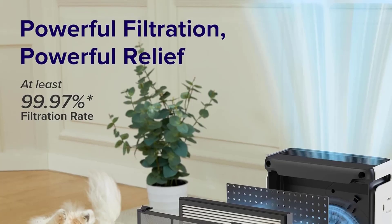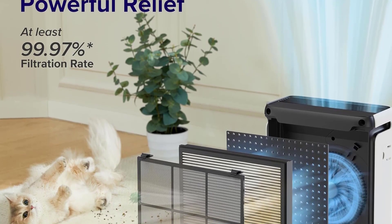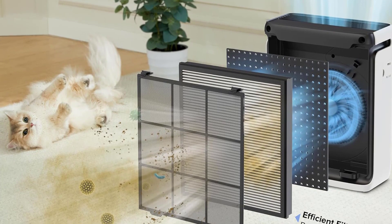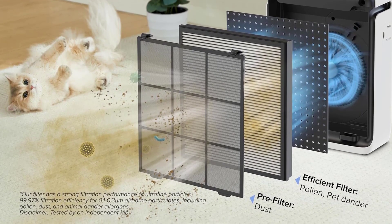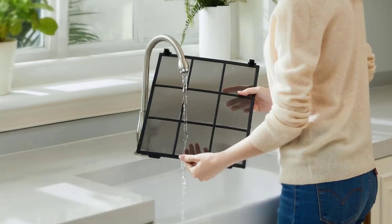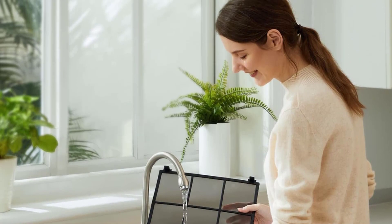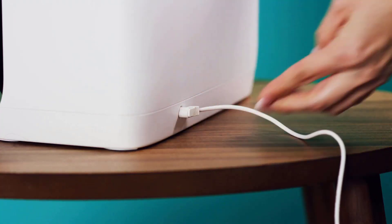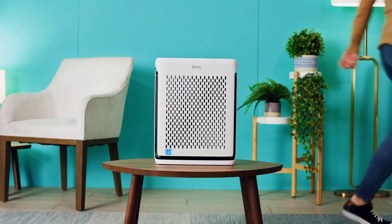The Levoit Vital 100S boasts a H13 True HEPA filtration system, capable of capturing at least 99.97% of 0.3 micron airborne particles, ensuring the air you breathe is crisp and clean. The washable pre-filter assists in extending the lifespan of the filtration system, making maintenance a breeze. It refreshes a 219 square feet area in just 12 minutes, delivering efficiency with every cycle.